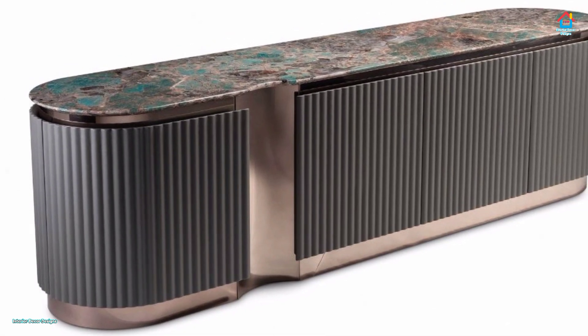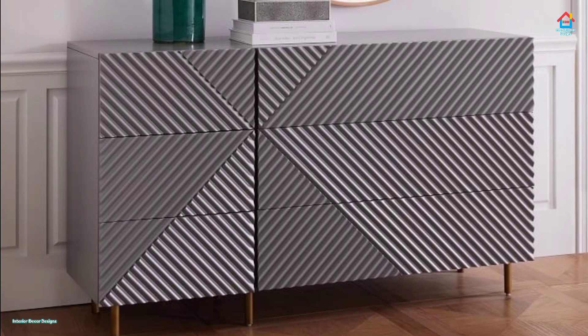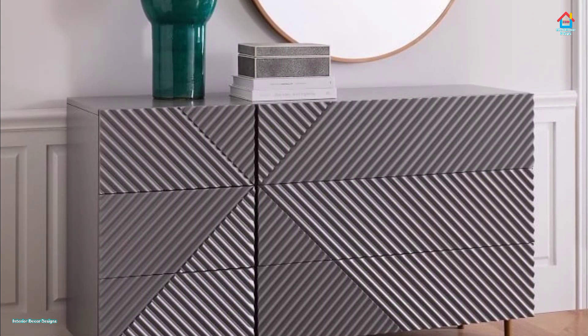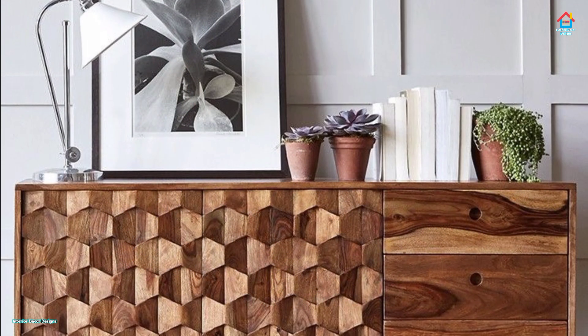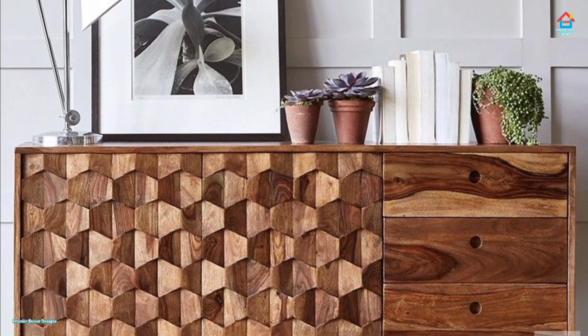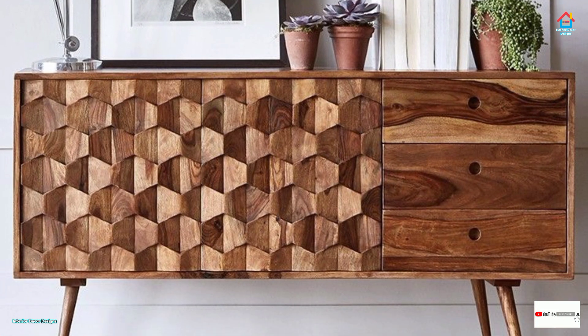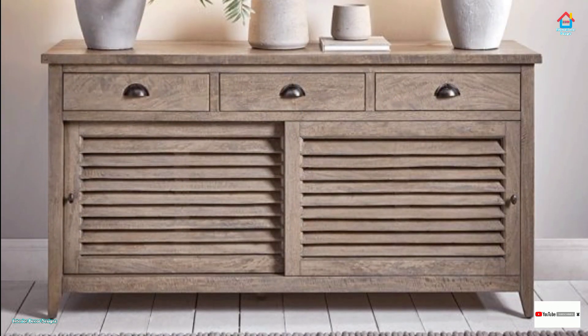Dressers tend to be the go-to storage solution for most bedrooms, but a sideboard can tuck into a long, low space such as under a window, while still giving you plenty of room to stash your stuff. Many include a combination of drawers and adjustable shelves, and all provide a pretty surface for displaying books, bowls, and trinkets.